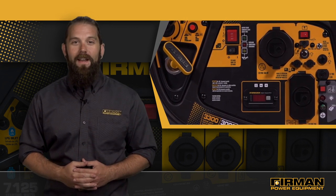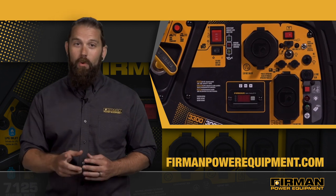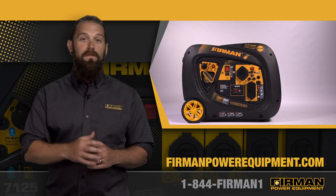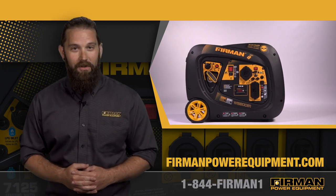To learn more, check out our website at FurmanPowerEquipment.com or talk to a customer service rep at 1-844-FURMAN1. That's 1-844-347-6261.